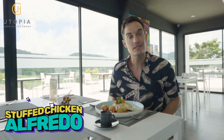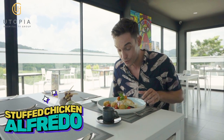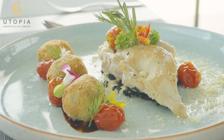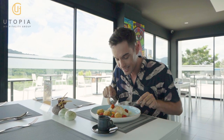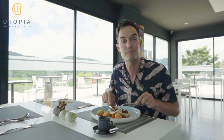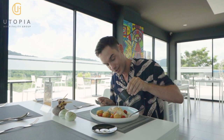The next dish today is stuffed chicken breast with Alfredo sauce, and not to forget the potato and mushroom croquette as well. One thing that I love about this dish is how soft and tender the chicken is, and inside there is a beautiful mixture of mushroom and spinach. And not to forget the Alfredo sauce.